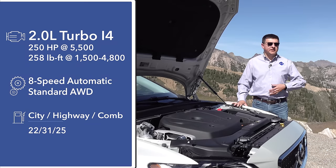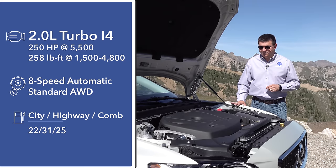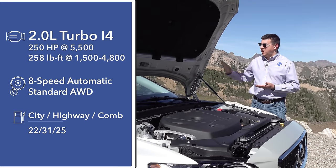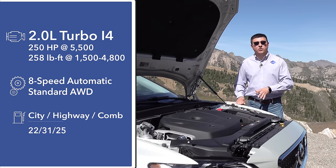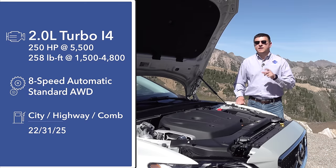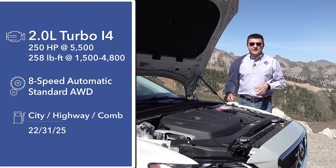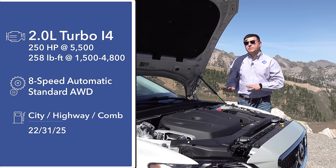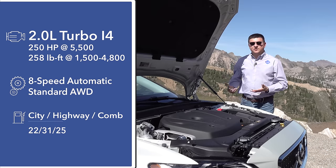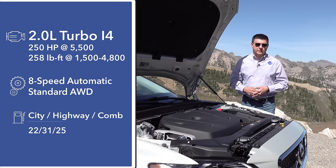Volvo has not been terribly specific about the possibility of getting their turbocharged and supercharged engine or the plug-in hybrid system under this hood. I suspect the plug-in hybrid may be a little bit further off — the main reason being that Volvo's plug-in hybrid can't send as much power to the rear wheels as this particular mechanical all-wheel drive system can. As you'd expect in an off-road oriented vehicle, all-wheel drive is standard on the V60 Cross Country. Power is routed via a standard eight-speed automatic transmission, which will get you 25 miles per gallon combined in mixed driving.